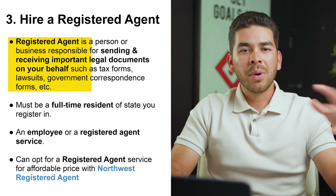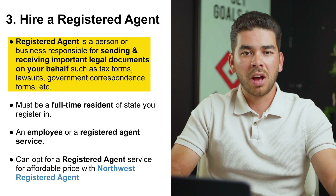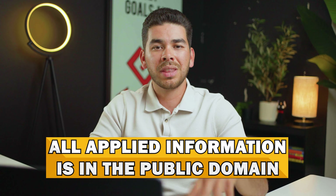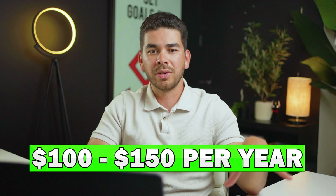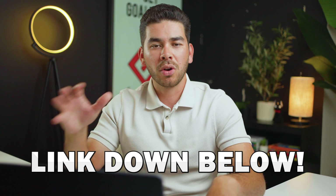Step number three is to hire a registered agent — a person or business responsible for sending and receiving legal documentation on behalf of the LLC, which might include tax forms, lawsuits, and government forms. This person must be a full-time resident of the state you register in. The reason you don't want to be your own registered agent is that all the information you file will be on the public domain, including your address, phone number, and other personal information. Technically, you'd also have to be available all the time. It's better to use a service like Northwest, which most businesses do, and ranges from $100 to $150 per year — though Northwest provides a free year of registered agent service when you form your LLC with them.